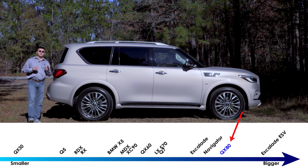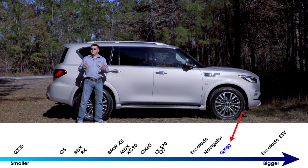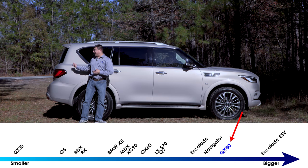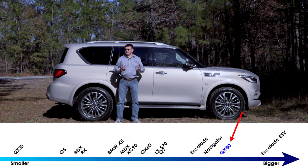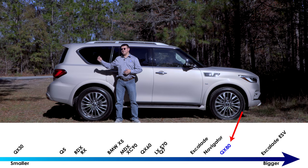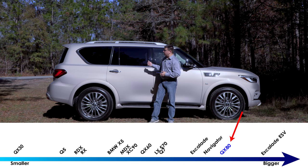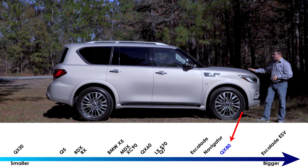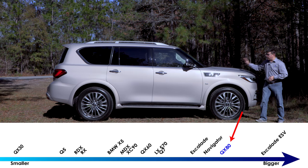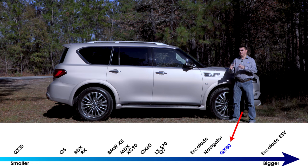The QX80 is the largest vehicle Infiniti has made, coming in at just under 209 inches long — about 6 inches longer than a Mercedes-Benz GLS, about 9 inches longer than a Lexus LX570, and still about 5 inches longer than a standard Cadillac Escalade. The QX80 is notably longer than the Infiniti QX60, the other three-row vehicle in the lineup. The two have very different missions, which is why we have this much longer hood up front — the QX80 has a large V8 engine, is rear-wheel drive by default, and is a traditional body-on-frame SUV, not a crossover like the QX60.